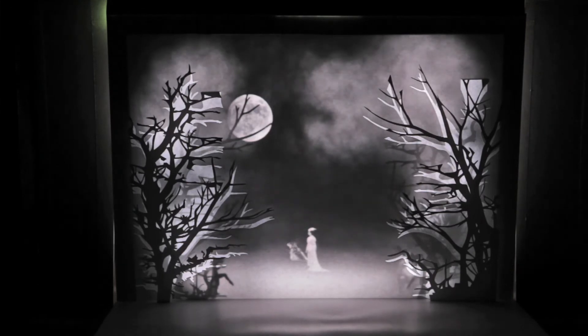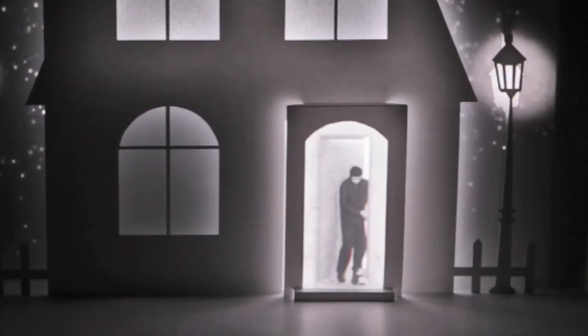Originally this was going to be a model for a big theatre show — for a normal stage — but it kind of worked really small, so we went with it.